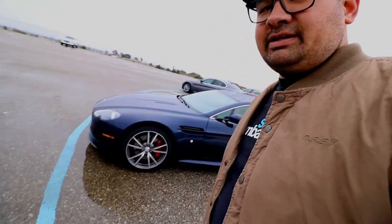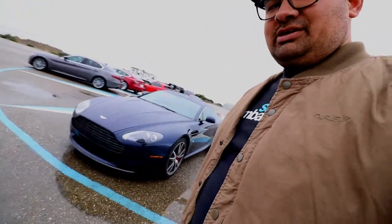What's up YouTube! So today I'm at Wings and Wheels. It was raining and still raining a little bit, so it's not a big turnout — a couple cars. But right here we have a nice Aston Martin Vantage, let's check it out.